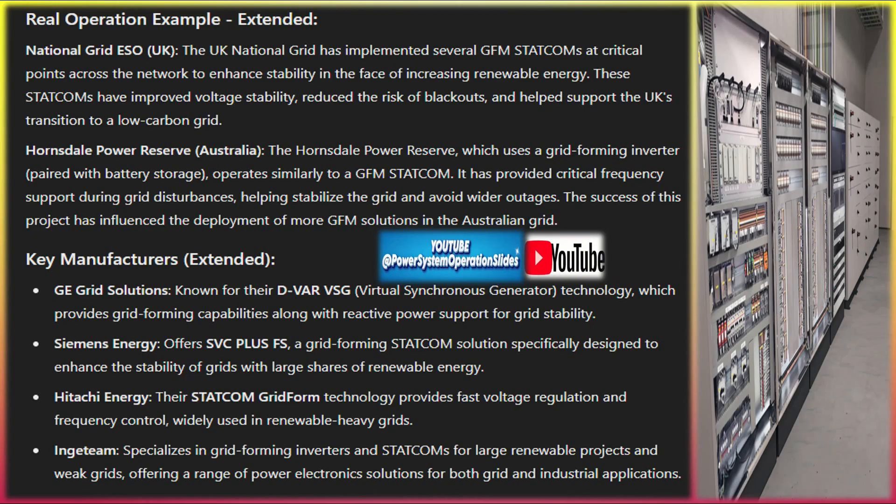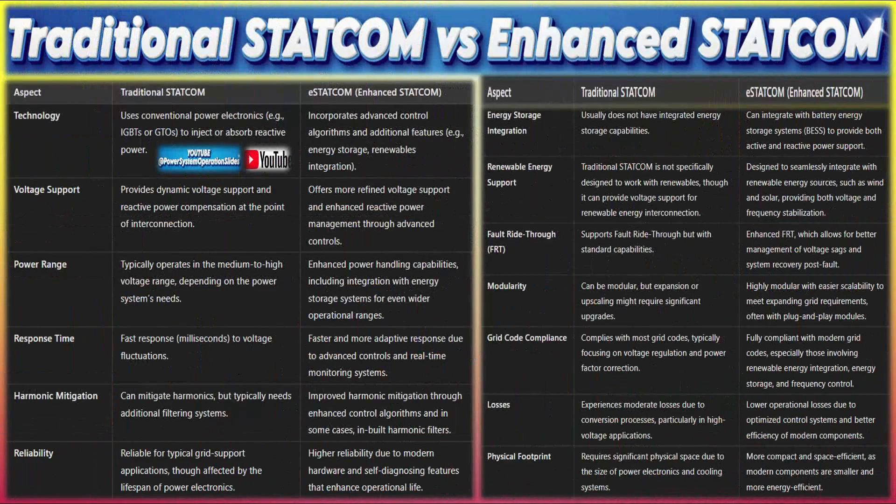In microgrids — small-scale, localized grids that can operate independently — GFM STATCOMs can serve as the core grid-forming device, allowing the microgrid to operate autonomously. This is especially useful in rural or off-grid locations, as well as in industrial campuses or military bases that need secure, independent power systems.